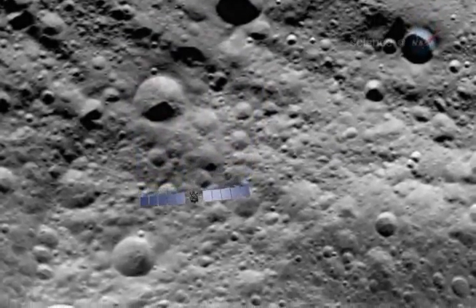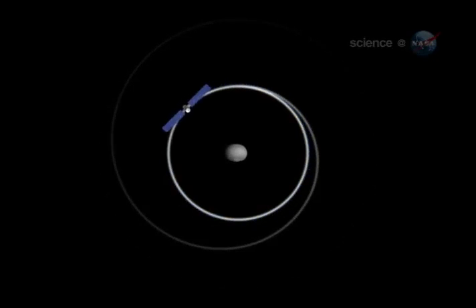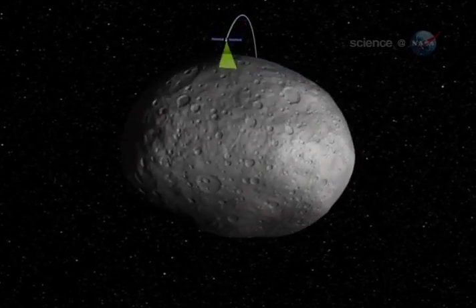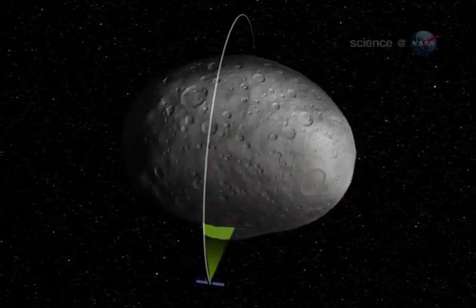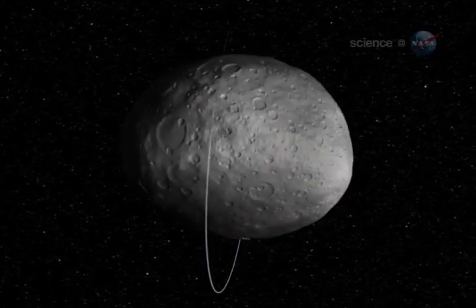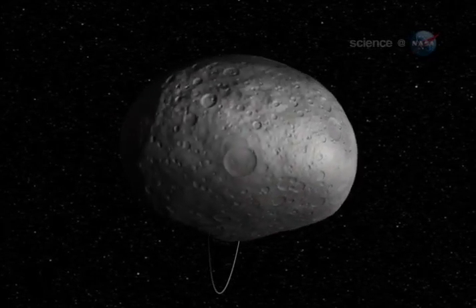Dawn will spend the next year circling Vesta in a series of descending passes, bringing the giant asteroid's surface ever closer to Dawn's cameras and other science instruments. Because Vesta is a relic of long-ago planet formation, a glimpse into the ancient history of our solar system could be revealed under Dawn's careful scrutiny. This really beautiful dance, says Raymond, is just getting started.